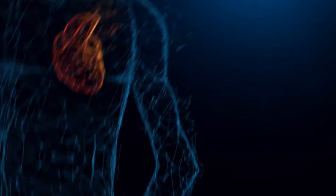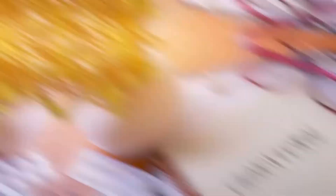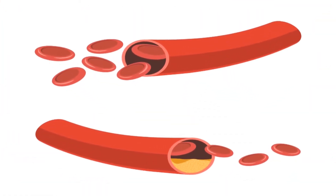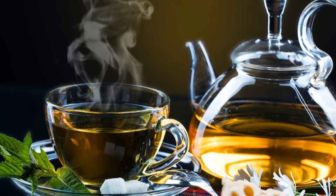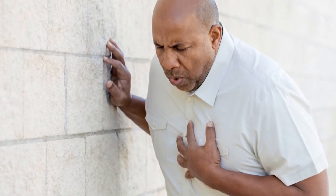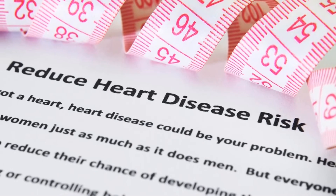Benefit number 6: Our heart is important. We all know this, yet we often treat it very poorly. Keeping an eye on our cholesterol levels and our blood pressure is essential to having a healthy heart. The antioxidants in green tea help keep the lining of the blood vessels strong and relaxed, and they also protect against the formation of blood clots. Increasing the antioxidant capacity of the blood has a multitude of beneficial effects, including lowering your cholesterol by a staggering amount. Heart disease is one of the biggest causes of death across the globe, and green tea drinkers have been found to have a 31% lower risk of heart disease.